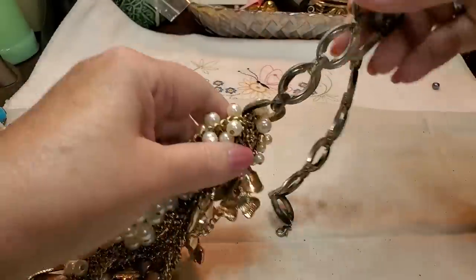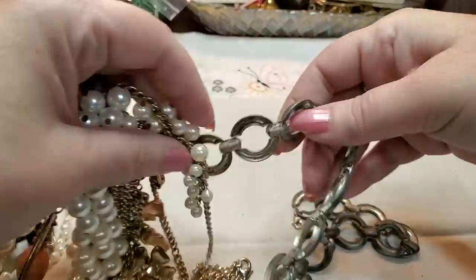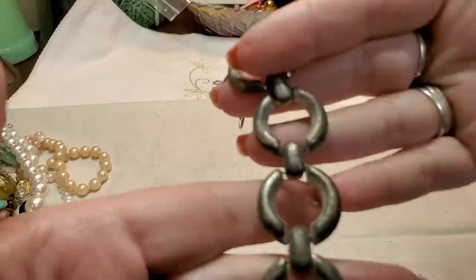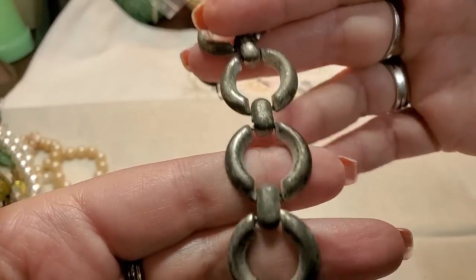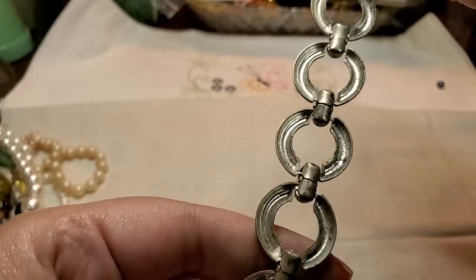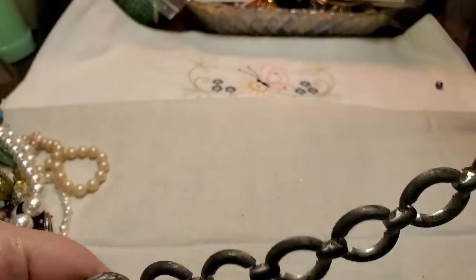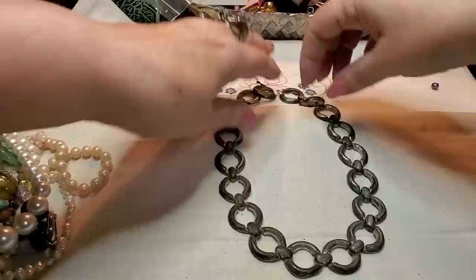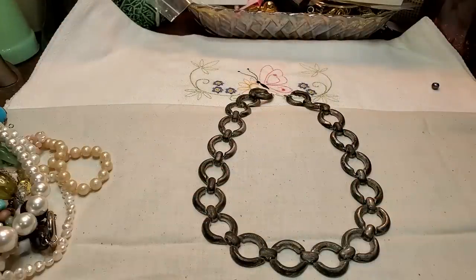This one has seen better days — it's in bad, bad shape. Look, all the silver has worn off, silver tone — that's the base metal. Isn't that odd? It would have been a pretty necklace though. That would go in a craft lot — maybe somebody can paint it and it would look really cute.